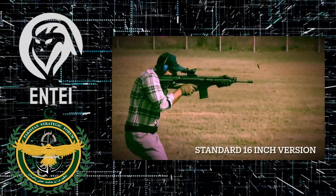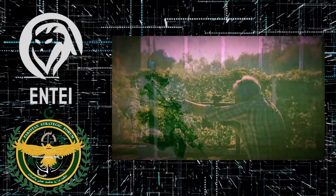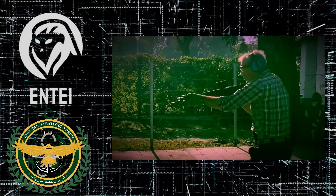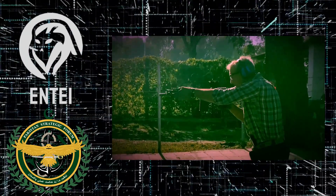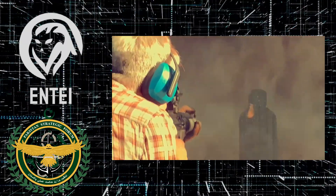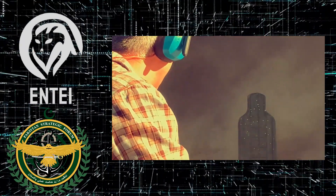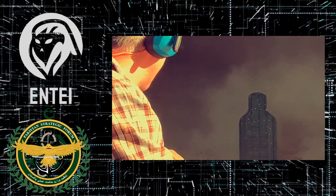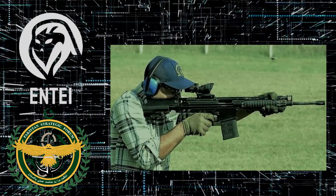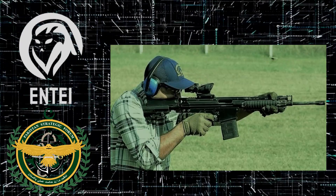While the BW-20 uses roller-delayed blowback, it is not just an upgrade of the G3. At the moment, the BW-20 shares about 30% of spare parts with the G3 in order to decrease production costs and necessary investments. From the ground up, the rifle was designed to be produced on machinery used for G3 manufacturing to use existing infrastructure. The entire rifle consists of 125 parts, while the original G3 has about 200 parts.